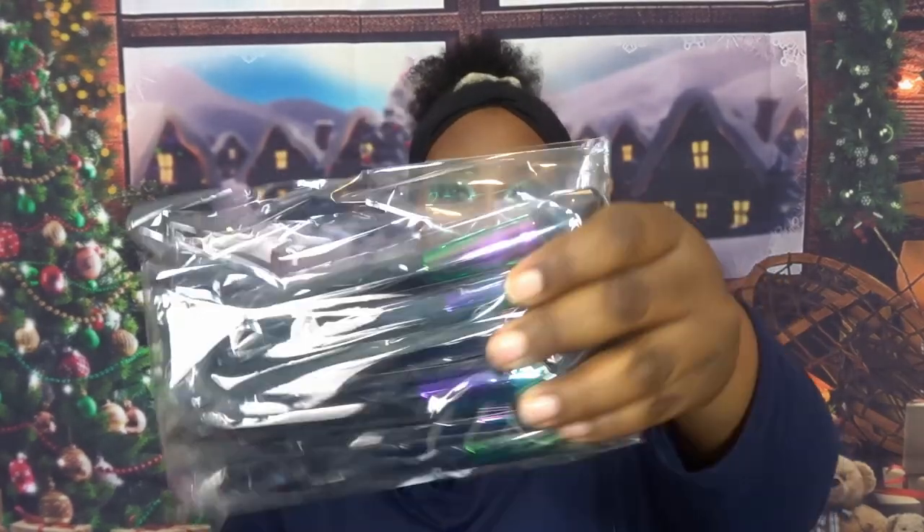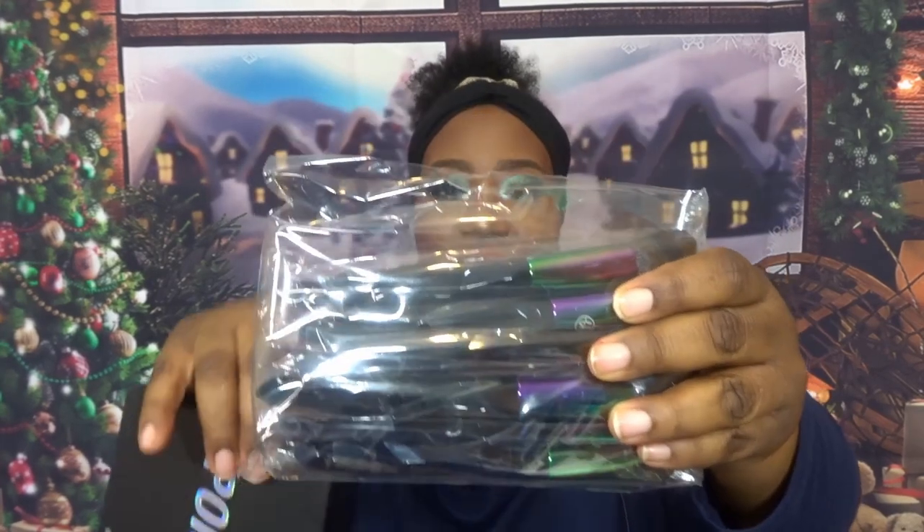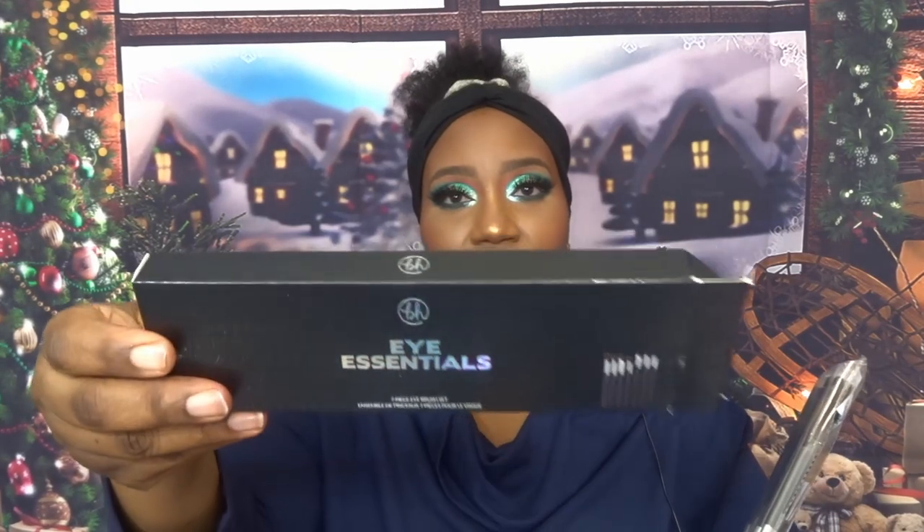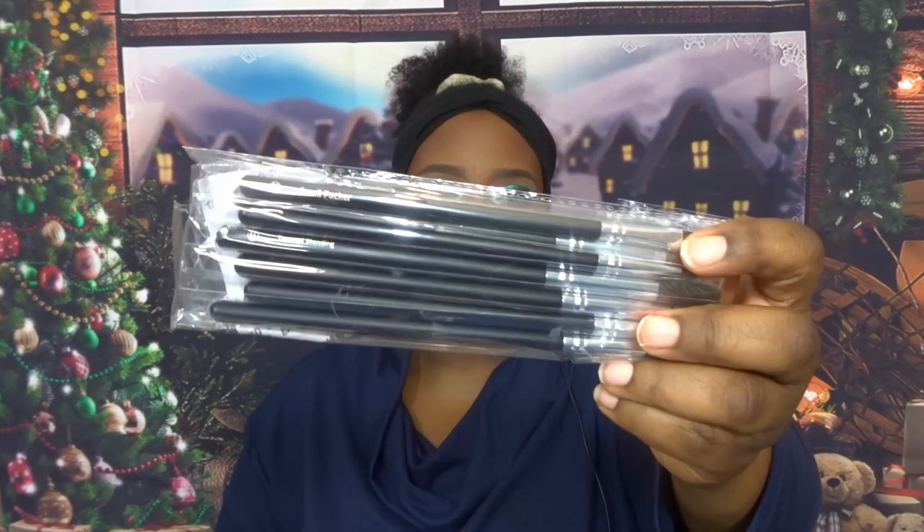Then the Poison Shock brush set — look at the handles. So beautiful, unique, and prism-like. And finally the High Essential set — these are just basic everyday brushes, pretty much what I use on a day-to-day basis, with or without primer, for simple looks. They work for anything.